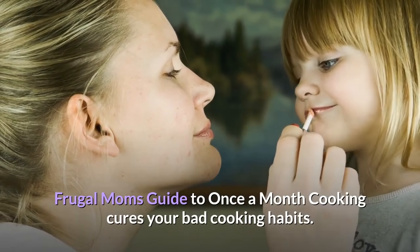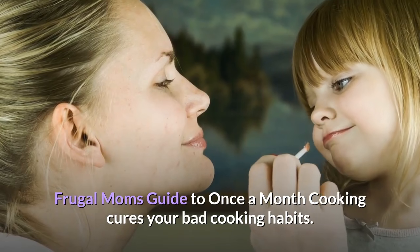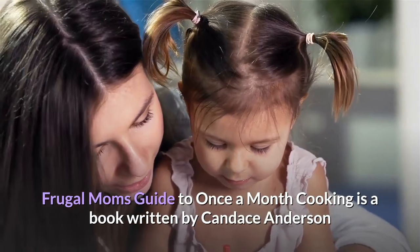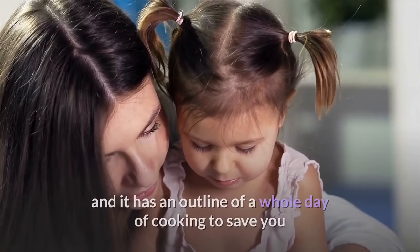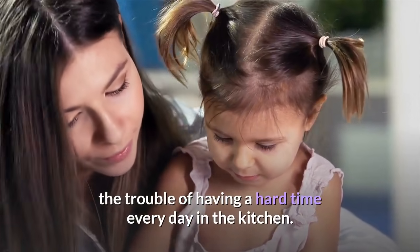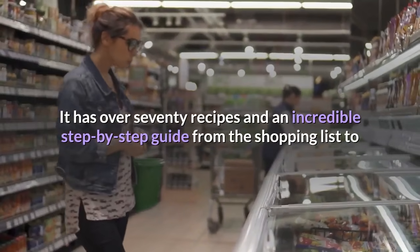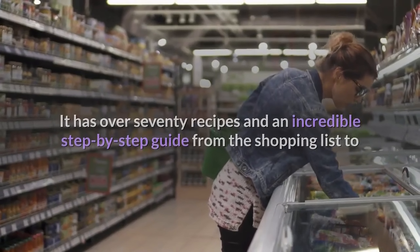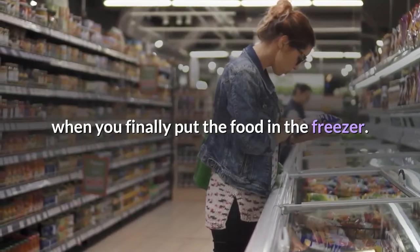Frugal Moms Guide to Once a Month Cooking cures your bad cooking habits. It is a book written by Candice Anderson and has an outline of a whole day of cooking to save you the trouble of having a hard time every day in the kitchen. It has over 70 recipes and an incredible step-by-step guide from the shopping list to when you finally put the food in the freezer.